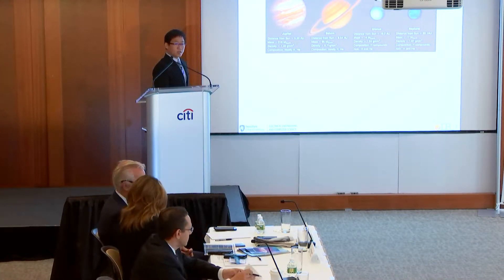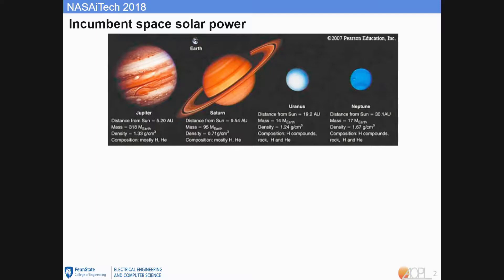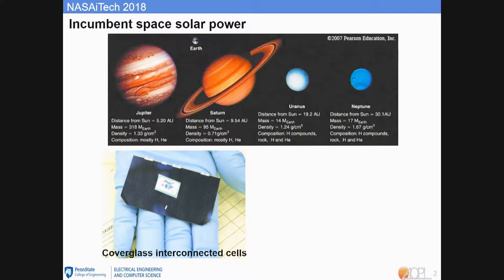Space exploration is going faster and faster. Every year there are hundreds of satellites and spacecraft launched. Here is what the most common state of practice solar cells used for the space solar power system, which is called cover glass integrated cells, in short CICs. With the fast growth of space exploration, the space solar power system becomes more and more demanding and needs more advanced solar cell technology.